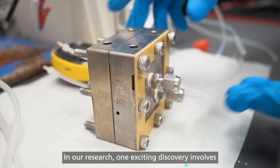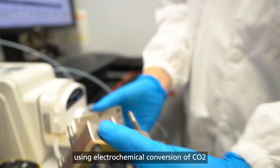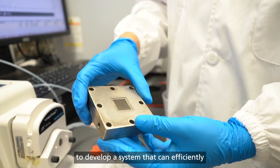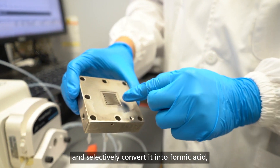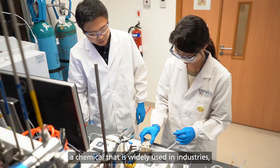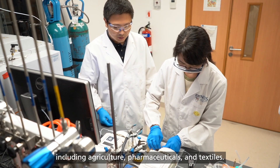In our research, one exciting discovery involves using electrochemical conversion of CO2 to develop a system that can efficiently and selectively convert it into formic acid, a chemical that is widely used in industries including agriculture, pharmaceuticals and textiles.